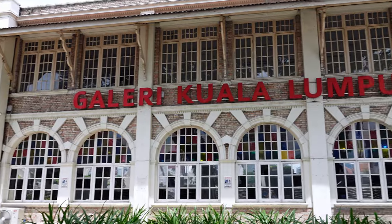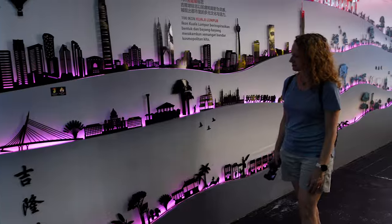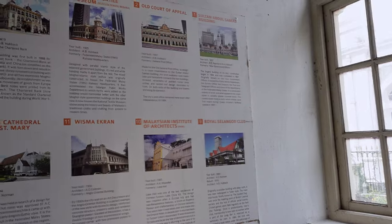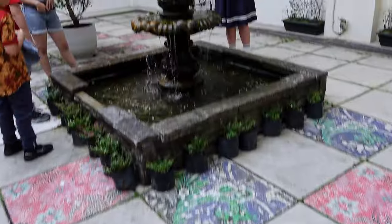The building housing the city gallery dates back to 1898 and used to house printing presses, so it has a bit of history. It also holds a bit of durian, which we're still burping. It was free, an easy stop, with bathrooms and a little courtyard — a fun respite from the heat.